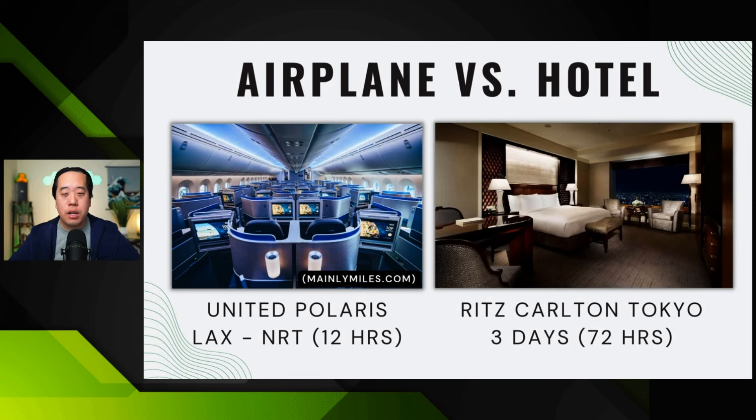It also depends on your body size. I'm not tall like Spencer Johnson who's six foot seven, or super buff like Luke from Moose Points and Miles — I'm an average-sized person. So sitting in economy or premium economy is actually pretty comfortable for me, except for the no lie-flat seat part. If I knew my hotel was going to be great when I landed, I would prefer a nice hotel because that's where you spend the majority of your time during the trip.